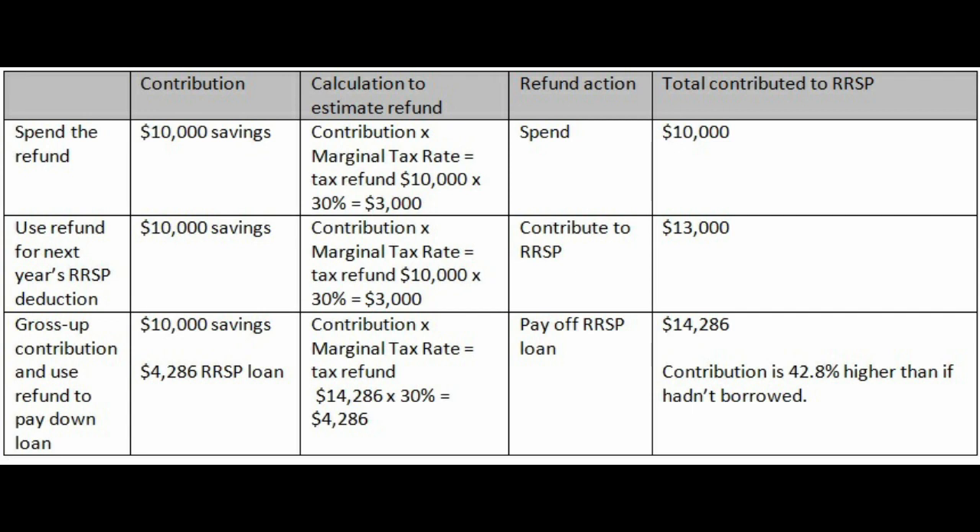The refund is used to pay off the loan, and your total contribution will have been fourteen thousand two hundred and eighty-six — almost forty-three percent higher than if you hadn't borrowed. If you time things correctly, you may not get any interest charged on the loan before you're able to pay it off with the refund. The RSP gross-up is a strategy to maximize your RSP contribution by taking out a short-term RSP loan and paying it back before the monthly payments are scheduled to begin.